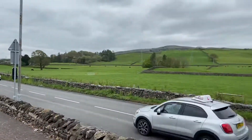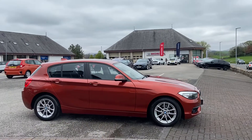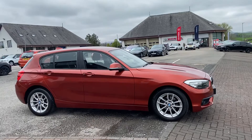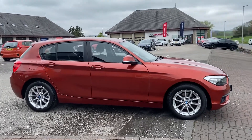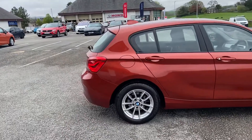We're situated just off the Appleby Road in Kendal — really easy to find, right at the north end of Kendal. So just going to take you for a walk around this lovely 118i, finished in the lovely sunset orange, a colour you don't see too many of.